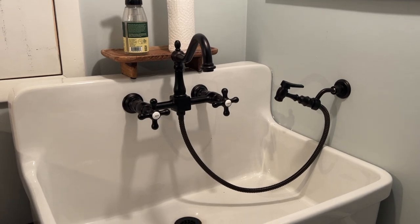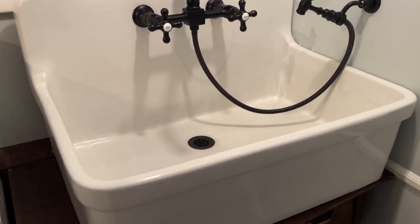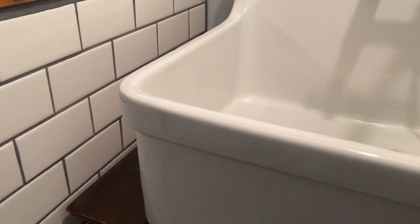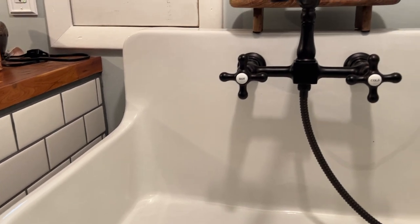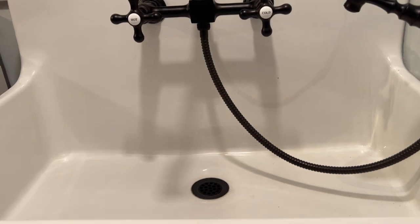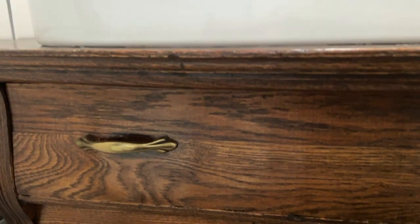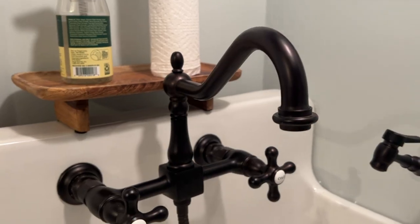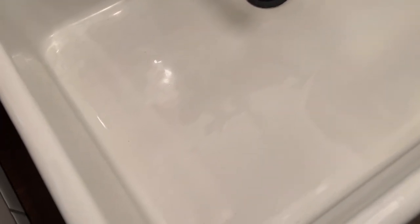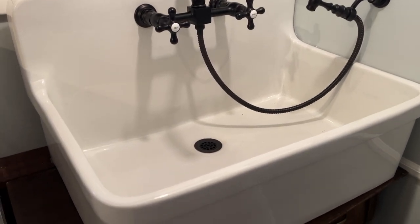Moving on to our next find — this is actually two finds that we built an entire piece out of: our laundry room sink. The sink itself we found on Facebook Marketplace for $30, and to this day I think it's one of the best deals we've ever gotten. The furniture piece that it sits on we got for $95, also on Facebook Marketplace. My husband did some magic and made an entire sink piece out of it, and I love how it looks — it's the perfect piece in our laundry room.